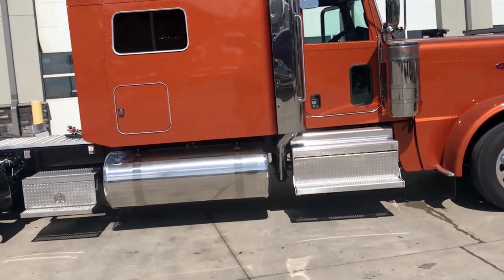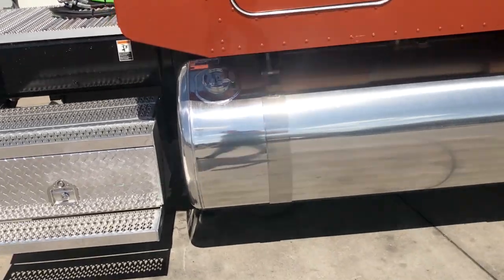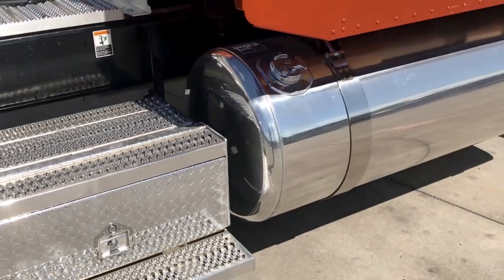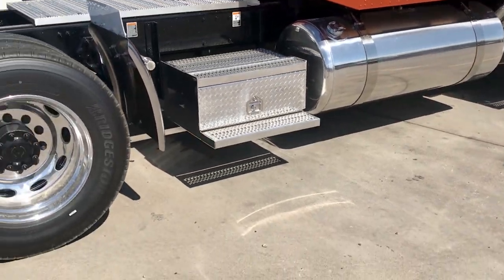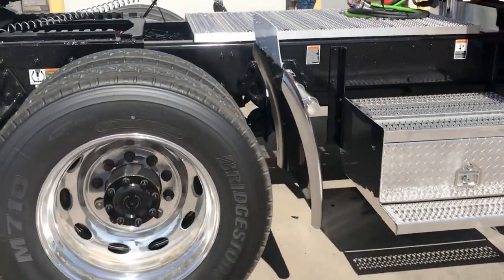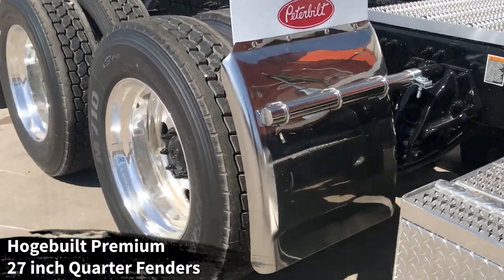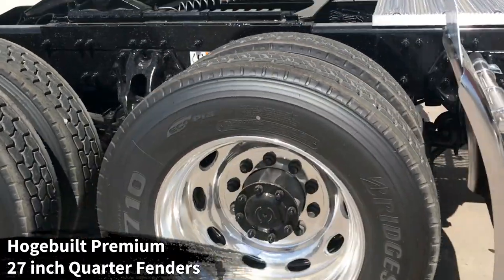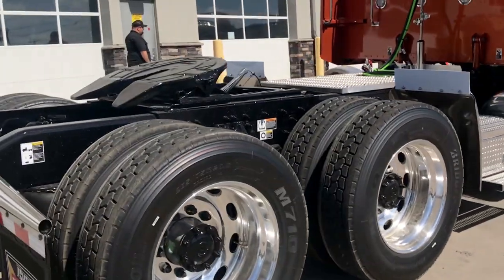We'll take a quick look around the truck. You've got a 150 gallon passenger side fuel tank, 110 on the driver, polished tanks, polished straps, additional toolboxes on both sides, the Hodgebuilt premium stainless steel quarter fenders, all aluminum wheels, all disc brakes with the Peterbilt ovals. They're on Bridgestone 24.5 Low Pro tires.